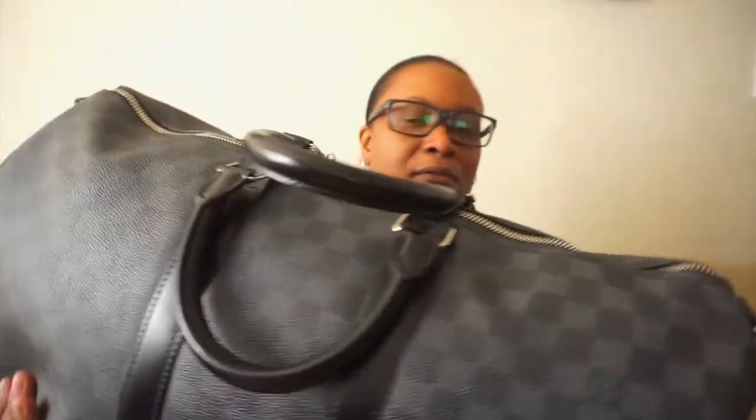The Keepall 45 is a piece I do not regret at all. I think it's a staple piece from Louis Vuitton if you're collecting luxury items or just want a sleek duffel for travel. Damier Graffiti only comes in two sizes, so thinking back, I probably could have gone with the 55 — it wasn't that much more money — but I wanted something smaller and easier to carry. Maybe one day I'll add the 55 for a matching set, but the Keepall 45 is the way to go for a quick two or three day trip.